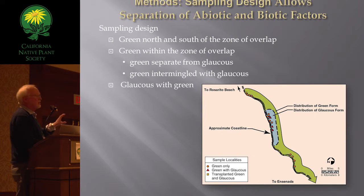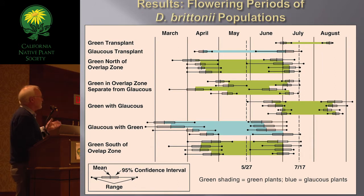The sampling design was intended to separate abiotic factors as being causative. Here are the results: original box-and-whisker plots with a mean, 95% confidence interval, and range depicted for each population. There are four populations of green plants south of the overlap zone — this is the beginning of flowering, this is the end, and the mean is shaded in green. So these are green populations to the north, green to the south of the zone of overlap. Here are the greens within the zone of overlap and the glaucous populations, showing really strong overlap in the flowering period within that zone.